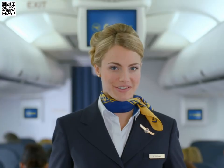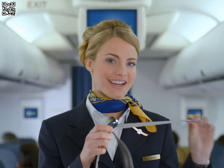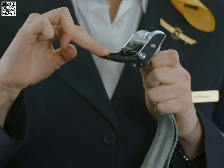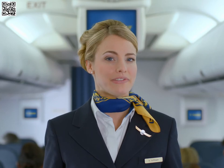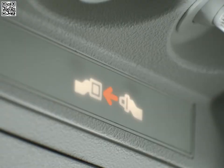Please fasten your seatbelt. To fasten your belt, buckle the two sections of the belt together like this and pull the belt tight. To undo the belt, just lift the flap. As turbulence can occur unexpectedly at any time and in the interest of your own safety, please keep your seatbelt fastened throughout the whole flight. Whenever the seatbelt signs are illuminated, the use of the lavatories is not permitted.